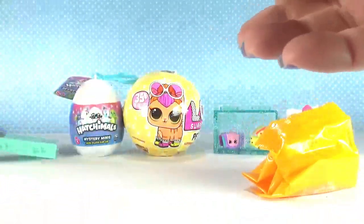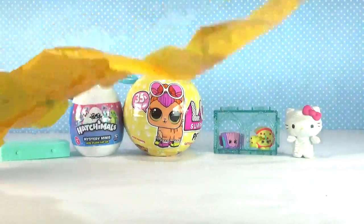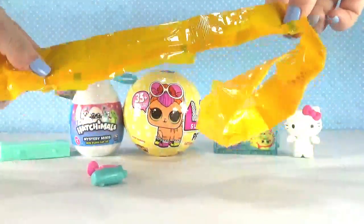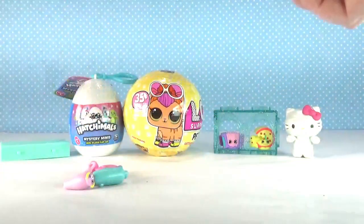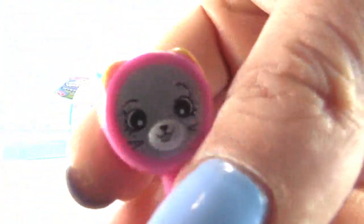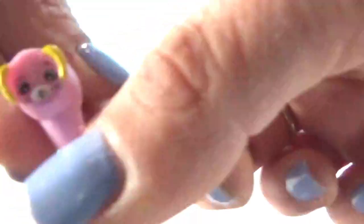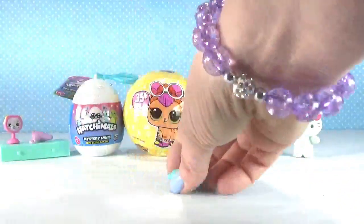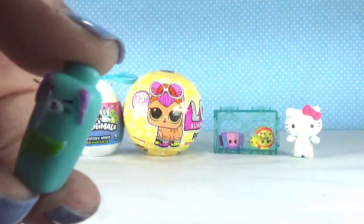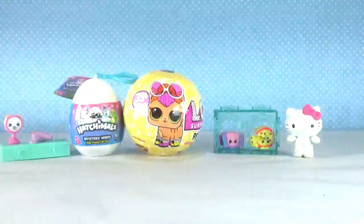Here is our super cute green tile. We have this super cute little mirror with the teeny tiny little face - it's so silvery and beautiful. We also have a hair dryer - look at that, too adorable! And this looks like a bottle of shampoo. Yep, definitely a bottle of shampoo - too cute!